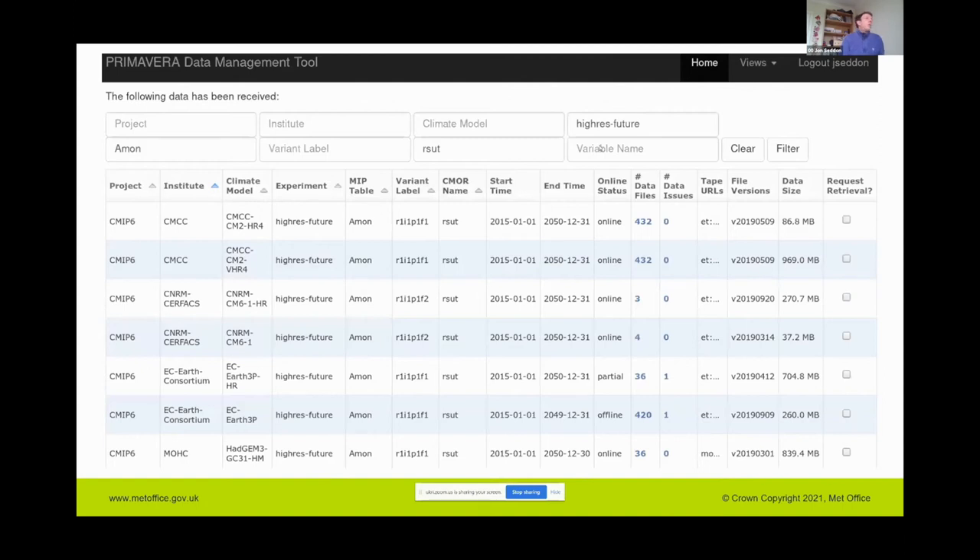Here is a screenshot from the DMT web interface. I'm looking at the RSUT variable — top-of-atmosphere outgoing shortwave radiation — in the Amon monthly table for the high-res future coupled atmosphere emission experiment, sorted by institute. In the 'online status' column, the first four models show 'online', meaning data is available on disk. Later models show 'partial' — some data on group workspace, the rest only on tape — and some show 'offline', meaning only available on tape.